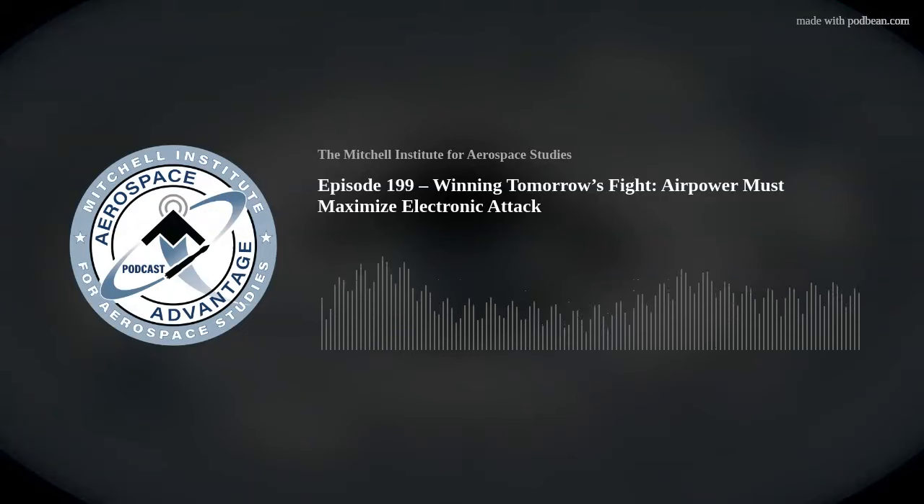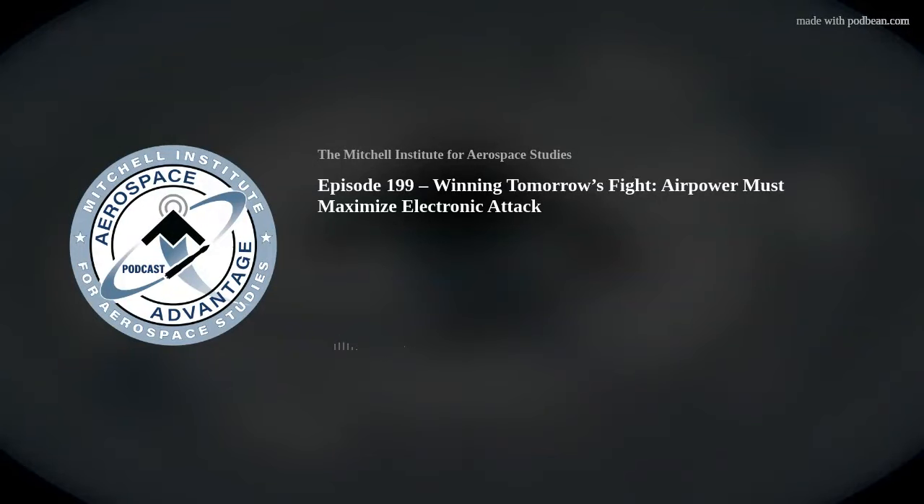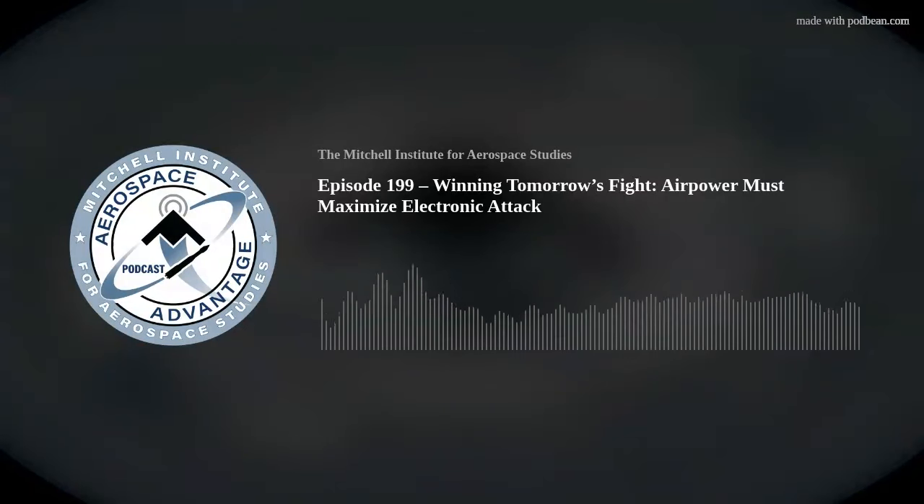One of the things we focus on is highly advanced military electronics — we were actually the first company in the nation to receive the CHIPS Act funding, all around advancing EW capability and the radio frequency electronics that address advanced threats. The second piece is making sure all systems are software-defined and open architecture. That's critical because the radar systems trying to find our aircraft are very agile and adaptive, which means our EW systems have to be, by design, agile and adaptive as well.